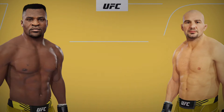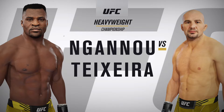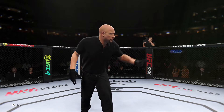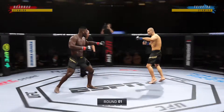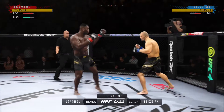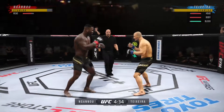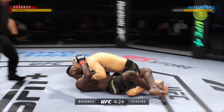Coming up next, we present this heavyweight championship fight between Francis Ngannou and Glover Teixeira. The crowd is getting excited as this fight gets underway. You can count on any fighter on this UFC roster being a specialist, but on one side you have a definite striker taking on a true grappler. He's a striker who knows exactly who he is, where the fight needs to be, and what he has to do to be successful.